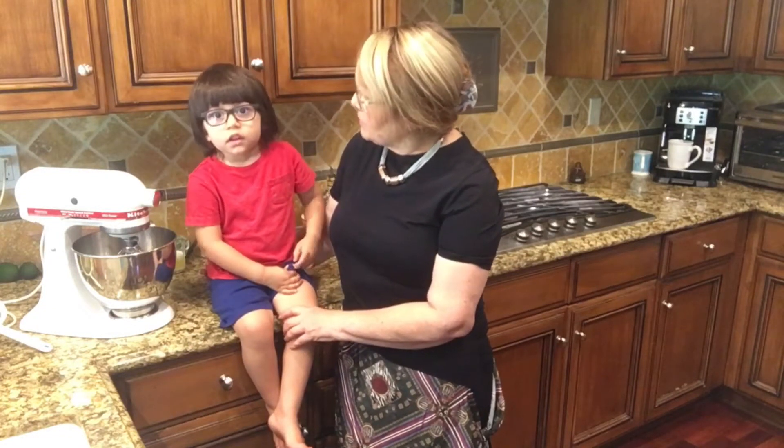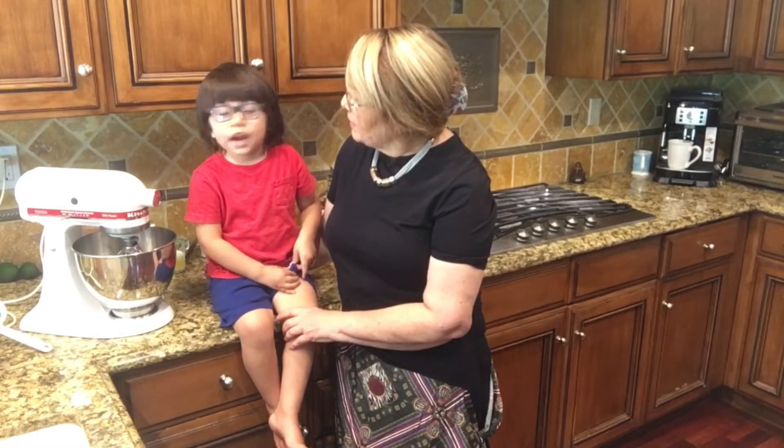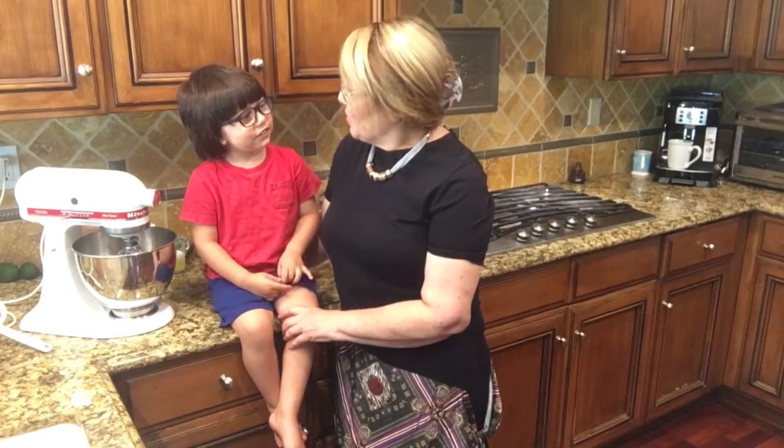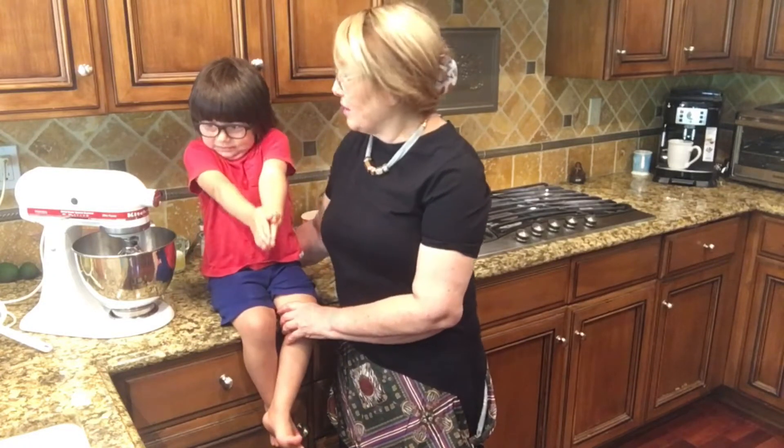Hi everybody, this is Mehran, and welcome back to my channel. I have my grandson Arya today here, and he is very excited to help me with cooking and baking. What are you going to bake today? Carrot cake. Are you excited? Yes, he is very excited. He is three years old, very talented, and he helps me with everything.